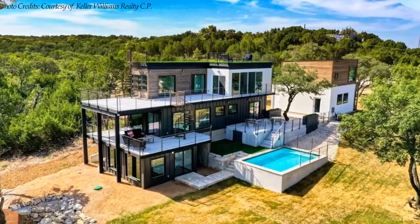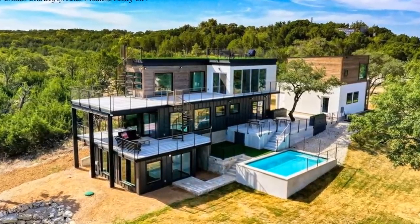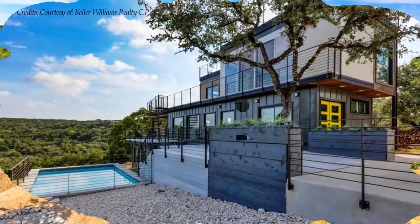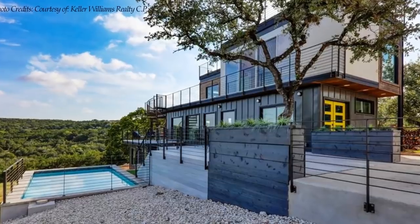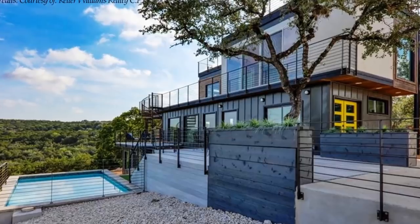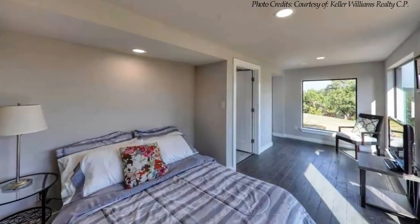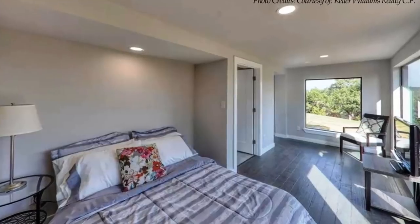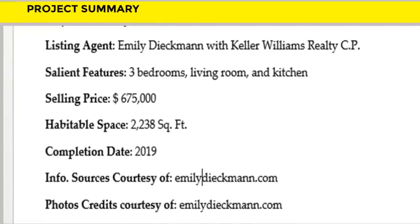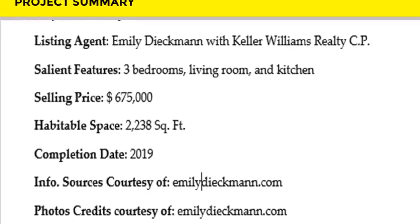This amazing home is listed for $675,000 by Emily Dickman with Keller Williams Realty. Feel free to check it out through the link in the description below for more details. We love everything about these amazing shipping container residences. Which part of this house appeals to you the most? Kindly give us your opinion by posting in the comments section below.